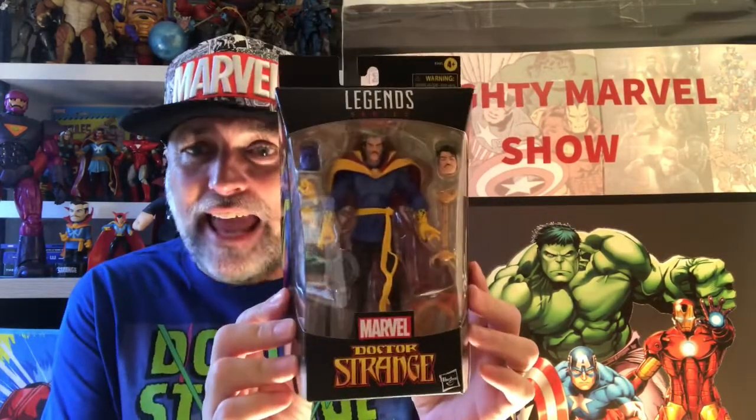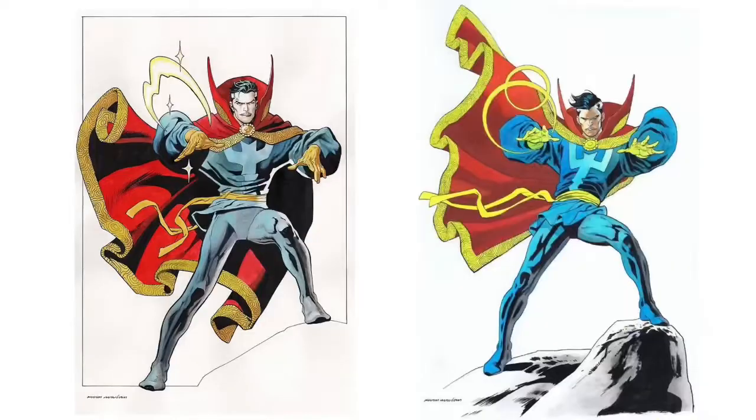Hello, it's the Mighty Marvel Show and I'm Paul. I'm so excited today because a wish list item has been achieved — one of them anyway. I've been begging, pleading, and wishing for years to get this Marvel Legend that's now dropped. It is the classic Doctor Strange — beautiful! Look at him! Absolutely brilliant. This is from the sort of 2014–2016 Doctor Strange run. Fantastic.